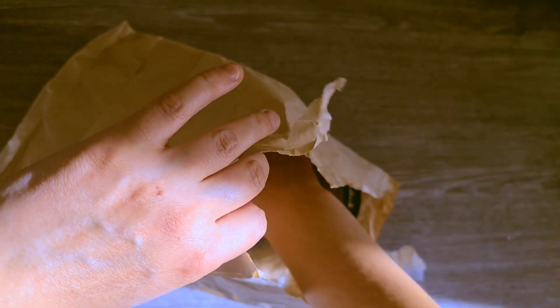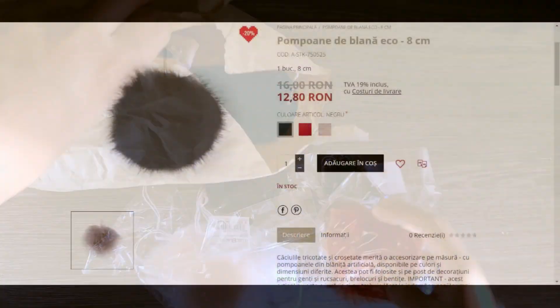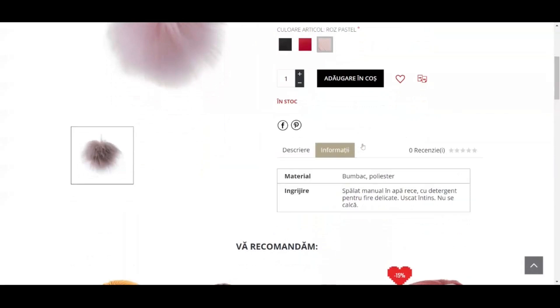The first products are these cute pom-poms that I got in three colors: pink, black, and red. These are 6 to 8 cm in diameter, they are made of eco-fur, and I will use them for some crochet beanies that I'm preparing for autumn.